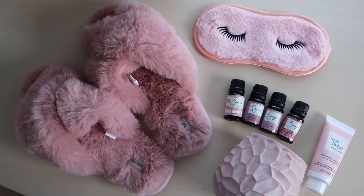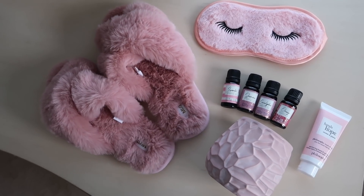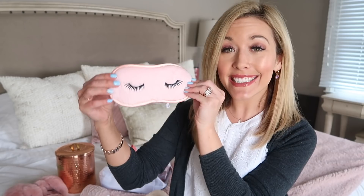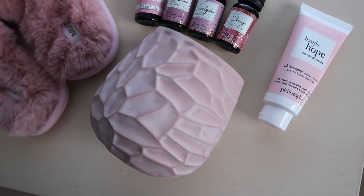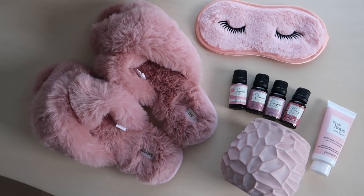Next on the list, if you've got a mama who needs some pampering and relaxation — which I think applies to most mamas — I found a really fun at-home spa gift set. These mob furry slippers are so soft, and the kit includes a sleep mask and four essential oils: jasmine, lavender, orange, and eucalyptus. You can also tack on add-ons all under ten dollars, like a pretty candle and some hand lotion — a perfect gift for any mama who needs some relaxation.